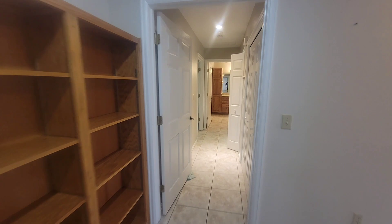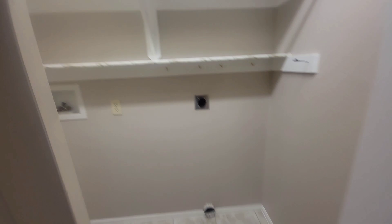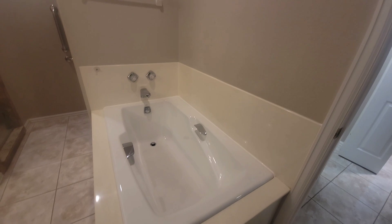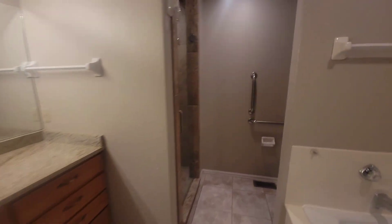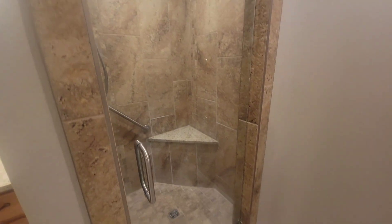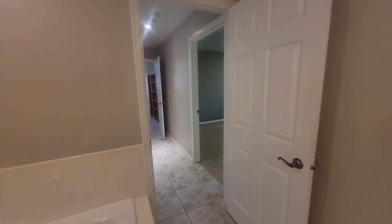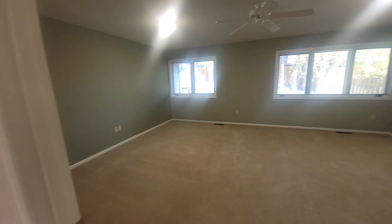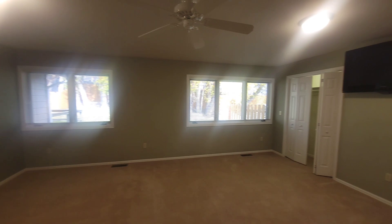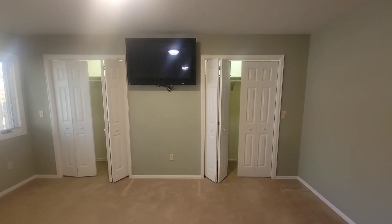And down this hallway — got the closet with the heater in it. This is the laundry closet. Here's the master bathroom with a big deep tub and a tiled shower. And then this master bedroom is about the size of two bedrooms — it is huge — with two closets with lights within them.